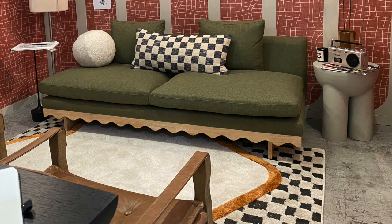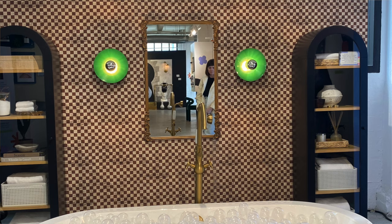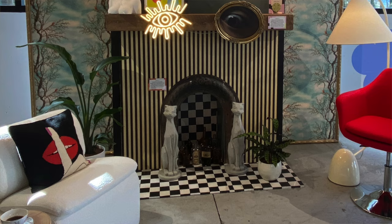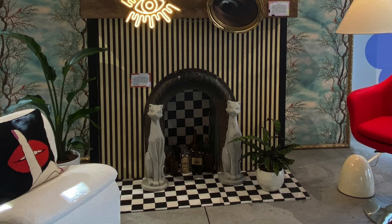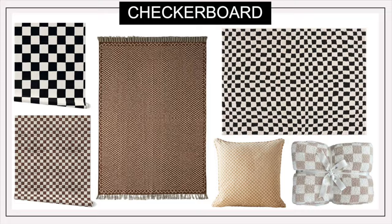The next trend is the checkerboard pattern. It consists of alternating contrasting squares, typically in two colors arranged in a grid pattern. The nostalgic pattern was introduced into fashion in the 1950s and 60s and has made a comeback, currently trending in home decor and furniture. We saw it in the grass cloth wallpaper of the bedroom design, and here it is again in a contrasting retro black and white on the fireplace. The popular pattern is used in everything from kitchen backsplashes to vinyl and tile flooring, wallpaper, area rugs, pillows, and even cozy throw blankets.